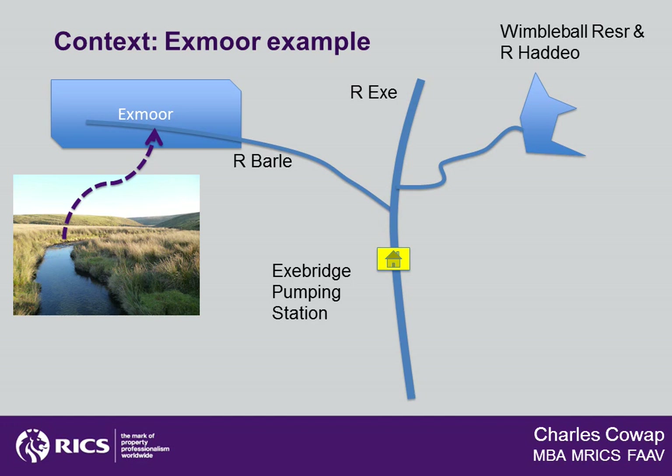Now we're going to locate the crossing point of Exe Bridge itself, and in particular the pumping station from which Southwest Water extracts drinking water from the region. There's a problem with the river flow in the River Exe: when the river is in full spate there's plenty of water to use. However, when levels fall there's not enough water for extraction purposes, and it's at this point that water is released from the Wimble Ball Reservoir to run down the River Hadeo and supplement the natural flow in the river. This means that the Wimble Ball Reservoir is really acting as a balancing reservoir and therefore needs to be replenished.